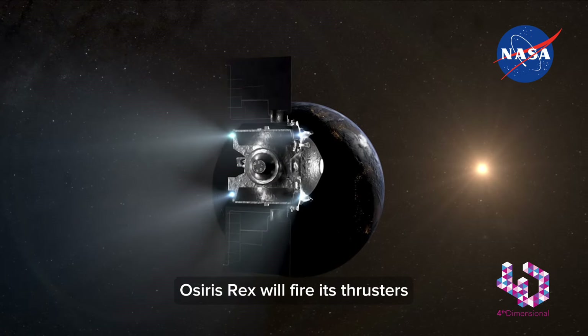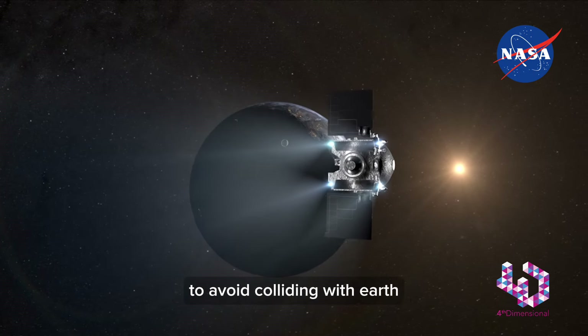Once the capsule is away, OSIRIS-REx will fire its thrusters to avoid colliding with Earth.